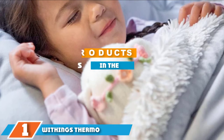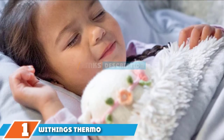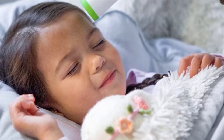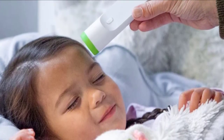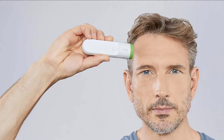At the first position of our list we have the Withings Thermo. The Withings Thermo is a temporal thermometer that reads temperature via the temporal artery, a major blood vessel located at the side of your temple. This location is considered the next most reliable temperature point compared to an internal, that is rectal, body temperature reading.